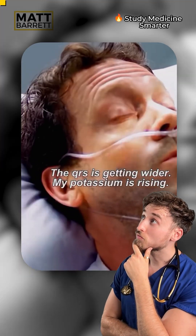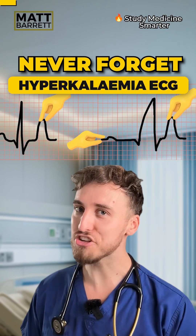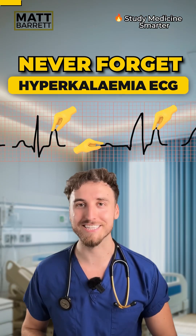QRS is getting wider, my potassium is rising. I'll talk to your doctor. Never forget the ECG changes of hyperkalemia in the next 60 seconds.